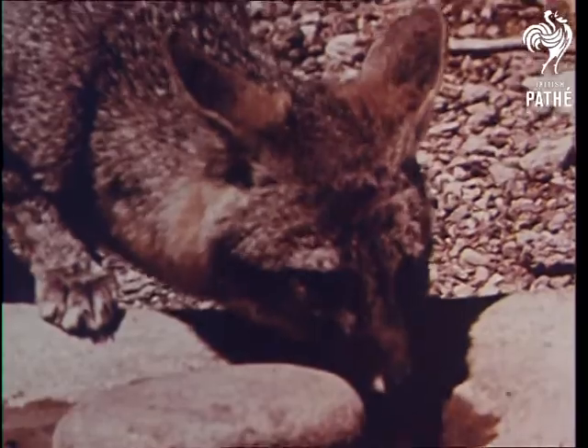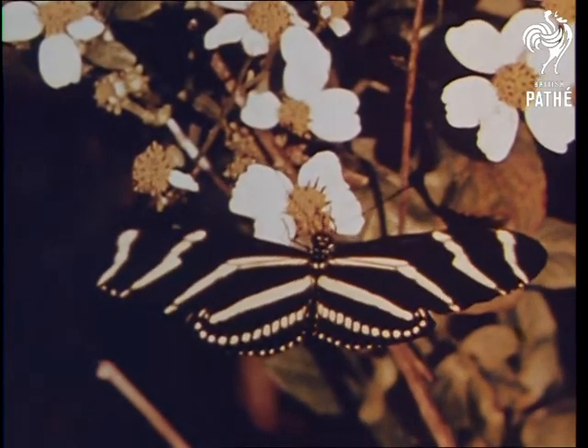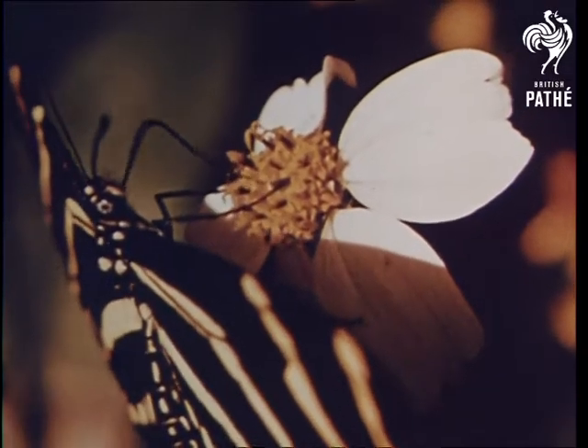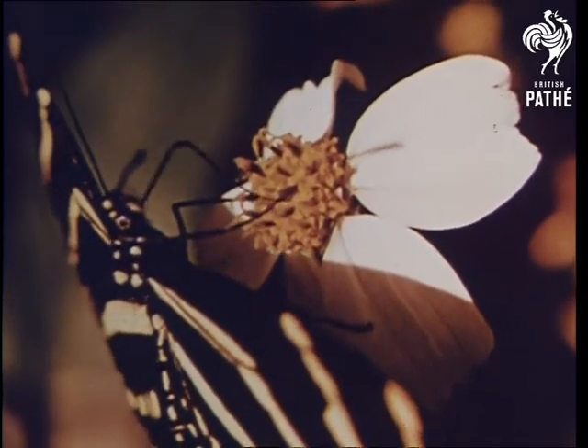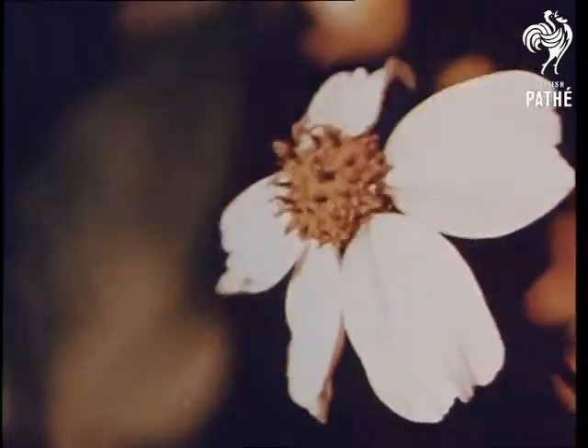Many animals also use their tongues in drinking. Butterflies have a special kind of tongue. This tongue is a long sucking tube through which the butterfly drinks the nectar of flowers, similar to the method we use to drink with a straw.